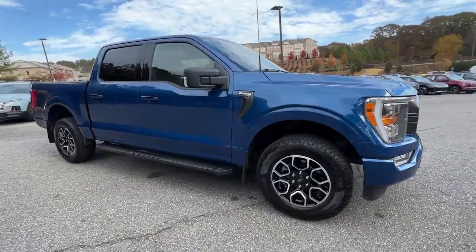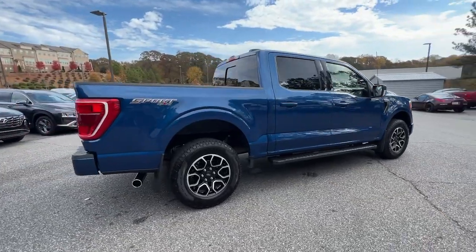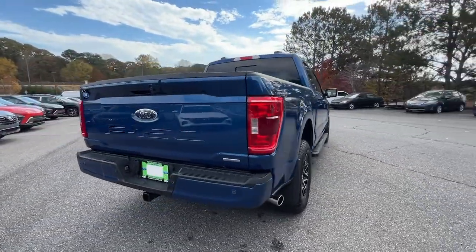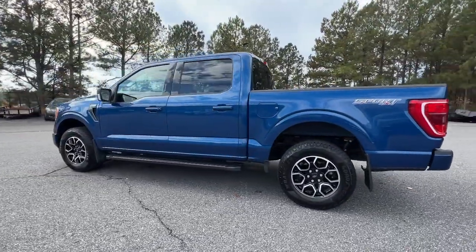Go home happy with the 2022 Ford F-150. With less than 30,000 miles on the odometer, this vehicle provides excellent value. Take a closer look at this full-size F-150.